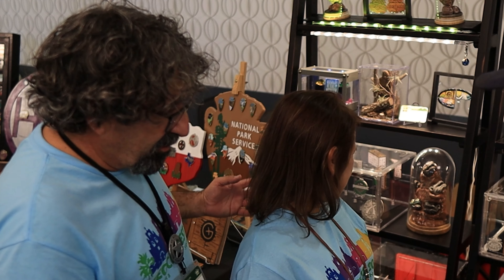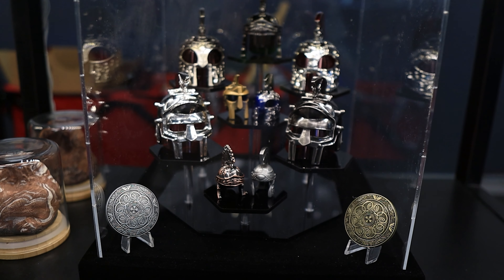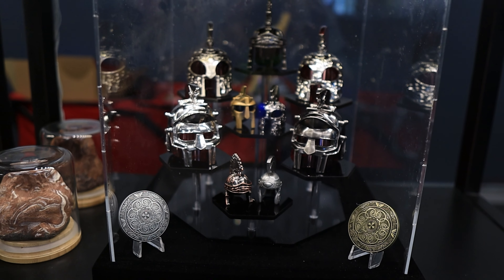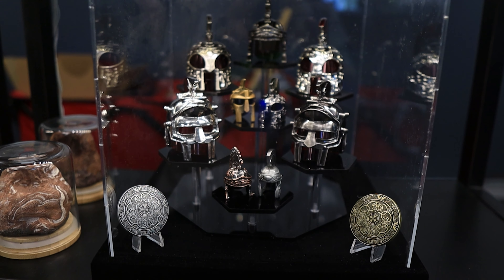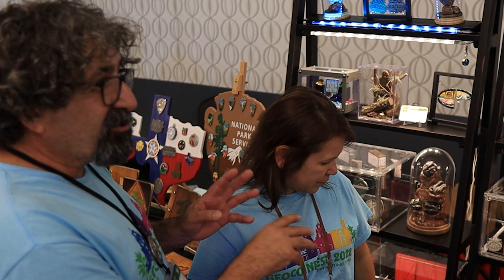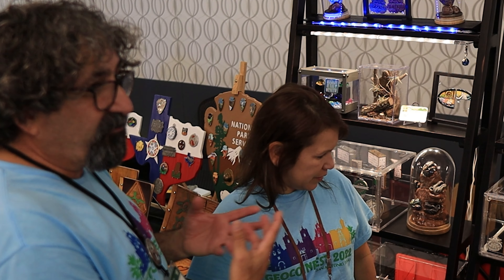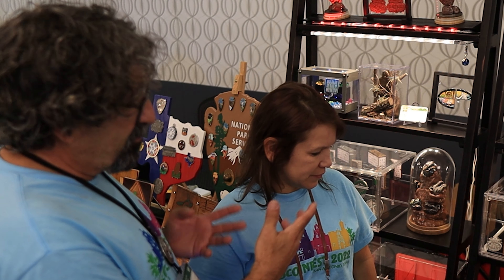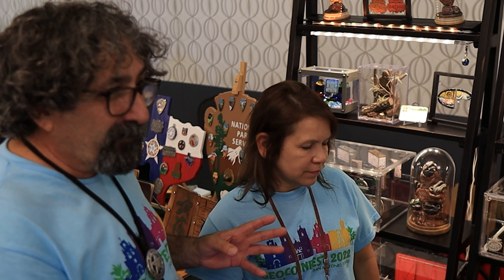We started with the helmets. That's the one that started all this craziness. I bought one helmet and then I found the other four and I kept going. From there I started going after sets of different geocoins, and I kept going and going and going until it all blew up like this.